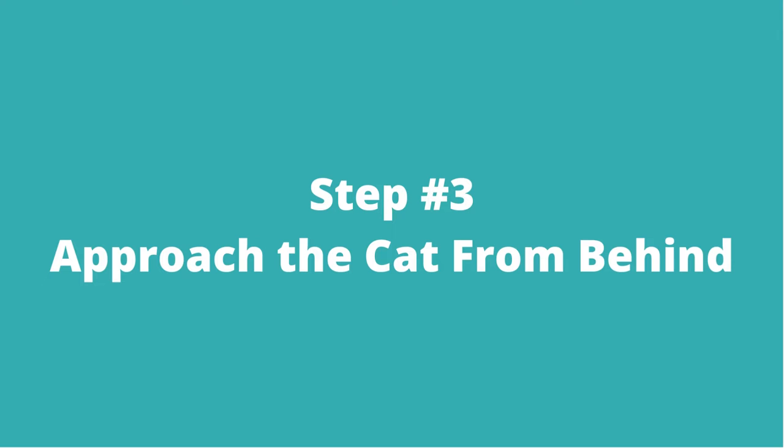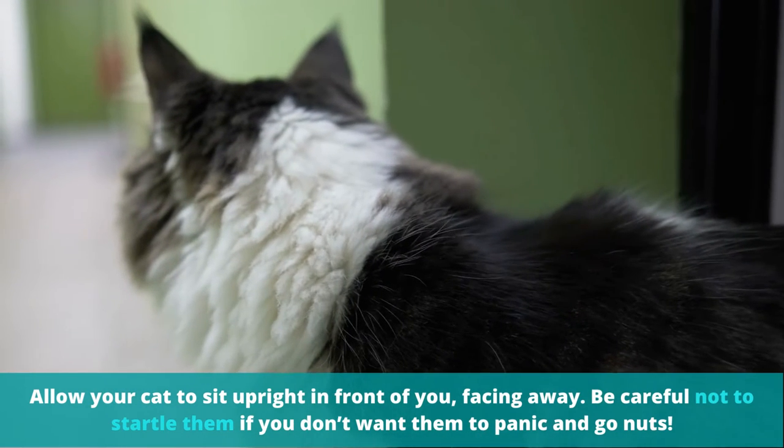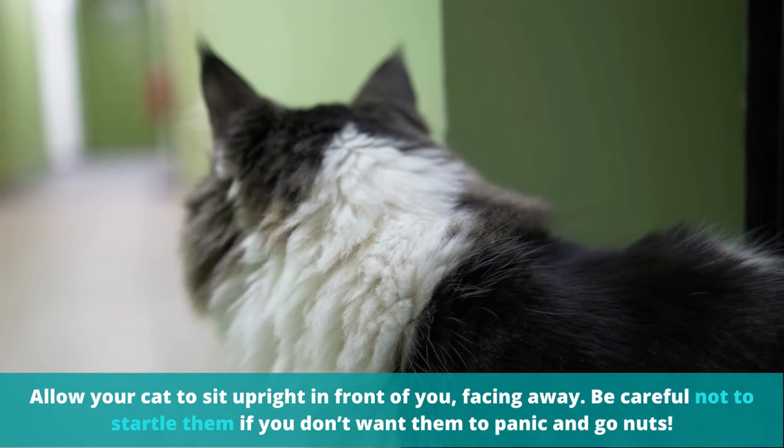Step number three: approach the cat from behind. Allow your cat to sit upright in front of you, facing away. Be careful not to startle them if you don't want them to panic and go nuts.